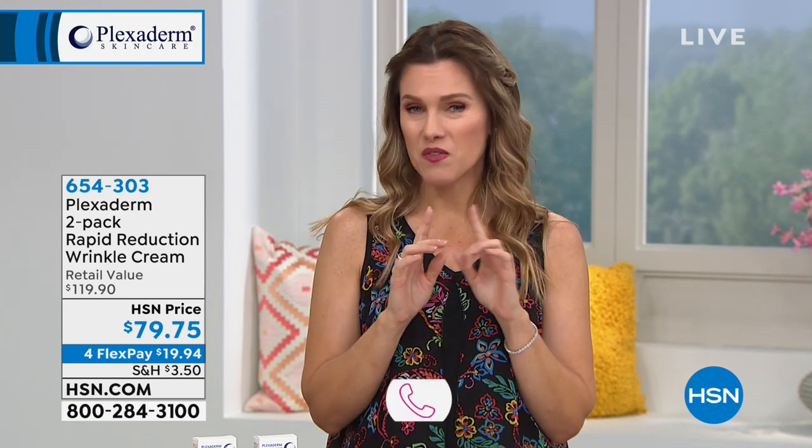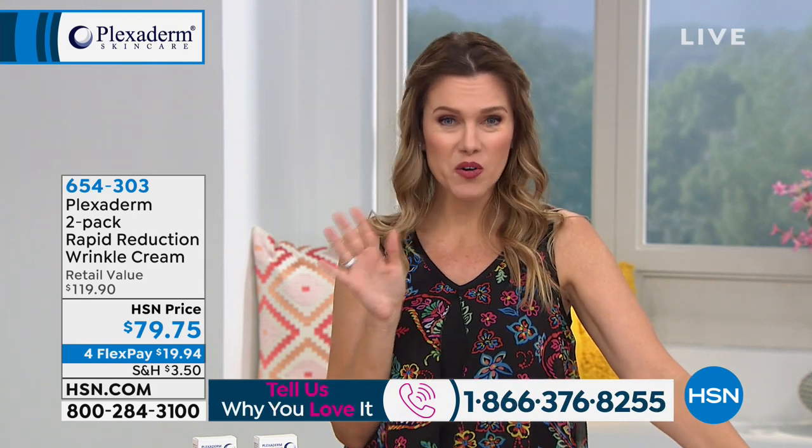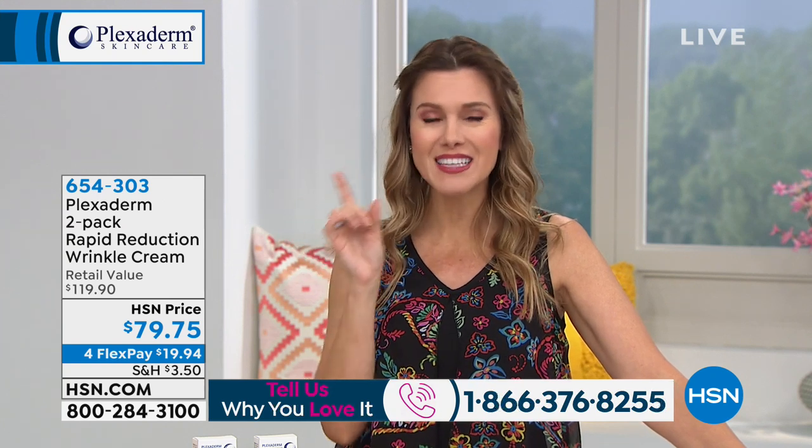We've done something we've never been able to do before because we're doing a two-pack today. If you already love it, it's a great time to stock up. If you've never tried it but you've seen all the commercials or the social media buzz, look at what is going to happen when you put this on your face.